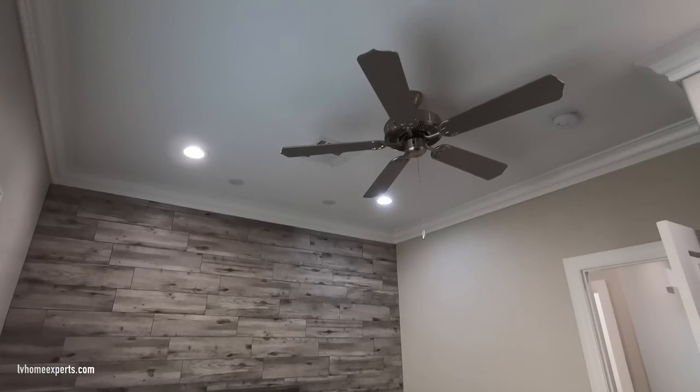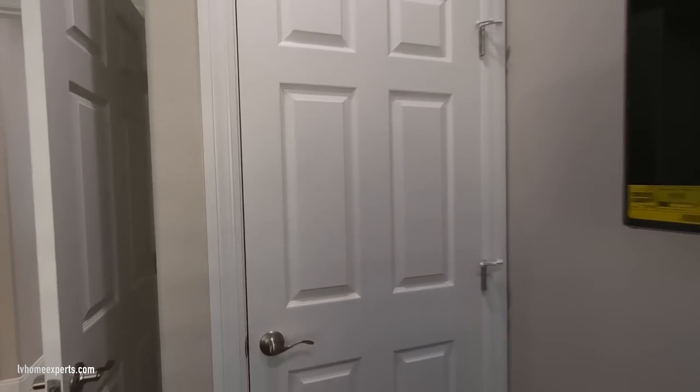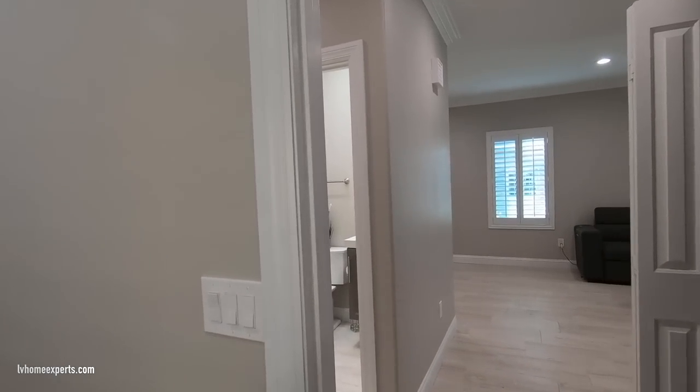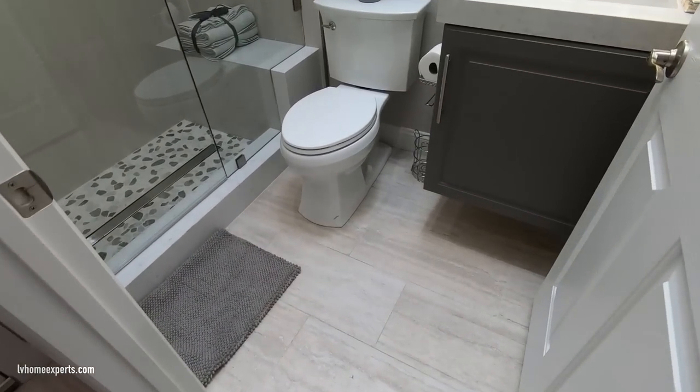There's four can lights with a ceiling fan — LED lights with crown molding. Here we have a closet for your guests, a small coat closet. We also have six-panel doors; they're not insulated, but they are brand new.